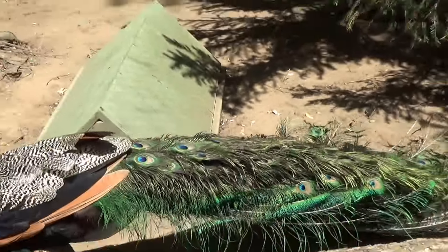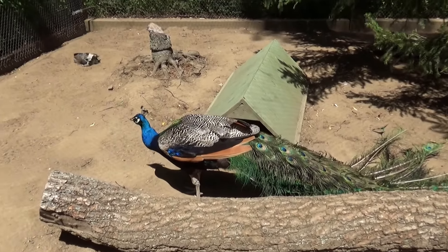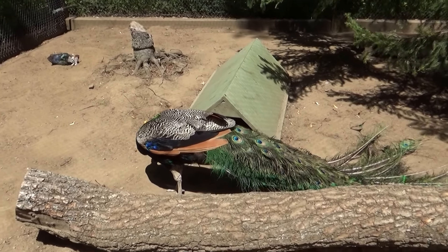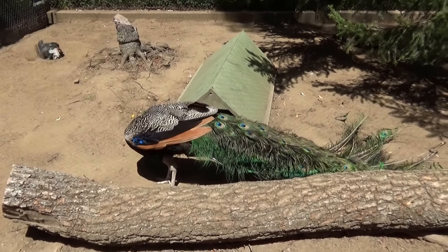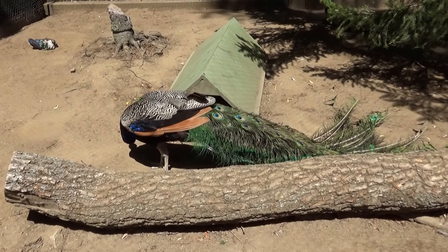There he goes. Look at his tail! Oh, I wish he would open it up and show us the beauty. I love the color of it. He's opening his tail.